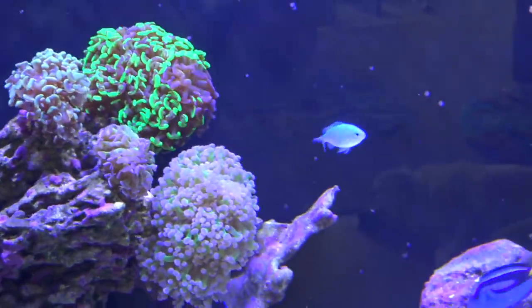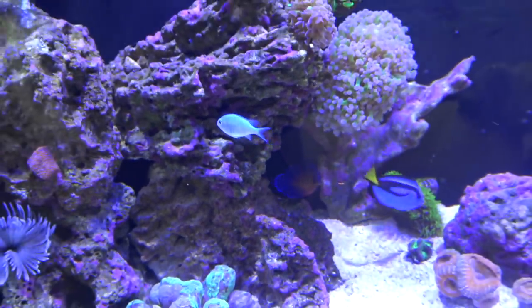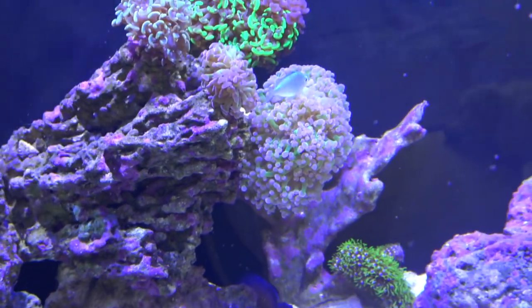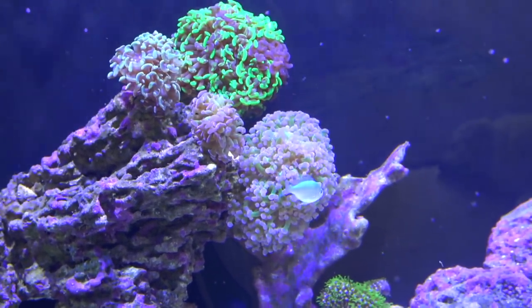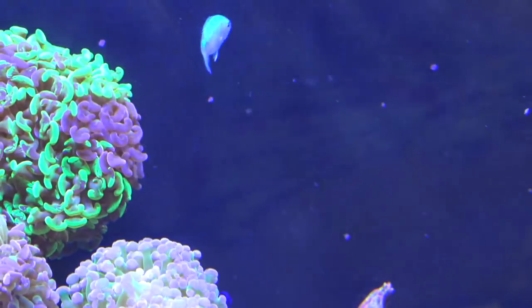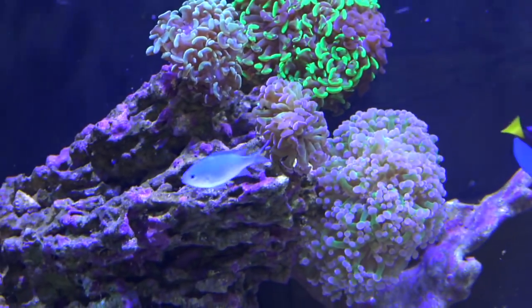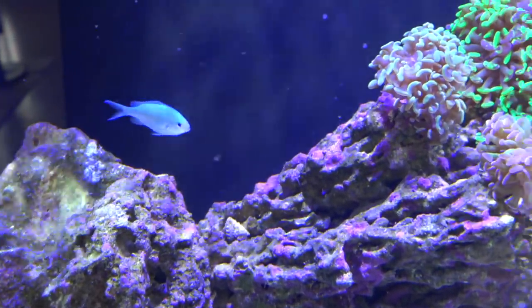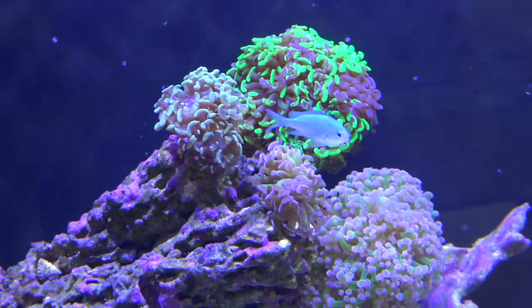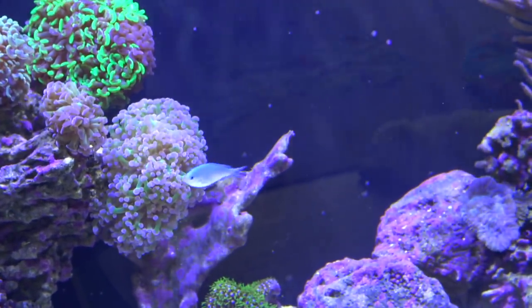There's the one chromis. The story: I got this guy lonely from Petco — he was only six bucks. The next day I went and bought three more to make a school, but every day after that one kept dying. Lost them all. A lot of people encounter this problem with chromis. Interestingly, the only one still alive is the original Petco fish. Fish from Petco have to be tough — this guy's the toughest and he's doing excellent.